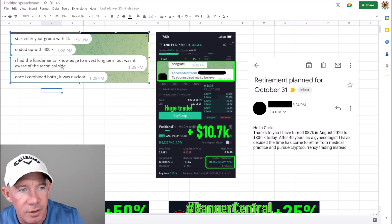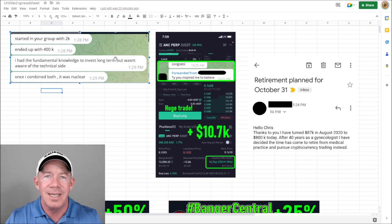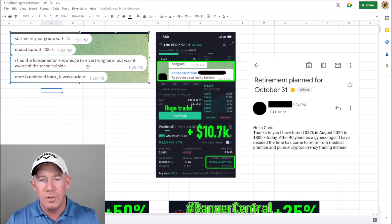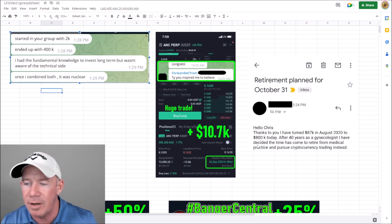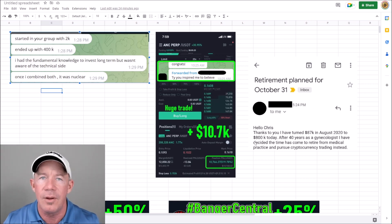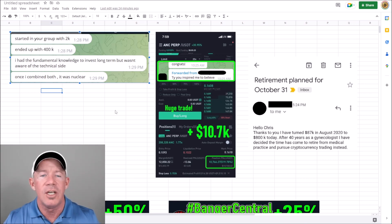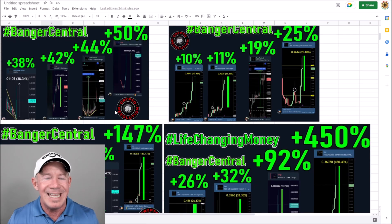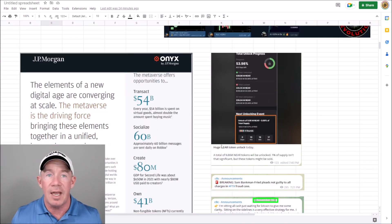I've got some amazing shoutouts from my trading group. One person started with $2,000 and ended up with $400,000 — that's 200X. He didn't have any trading knowledge at all but was really good with fundamentals, and he combined that with trading and TA to 200X his money. Another person made $10,700 on a single trade. Someone looking to retire turned $87,000 into $800,000 — almost a 9X. He's a doctor helping doctors retire. We've been hitting banger after banger, with an elite team finding these setups.